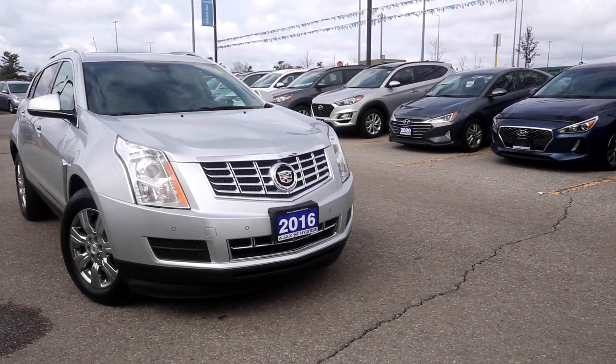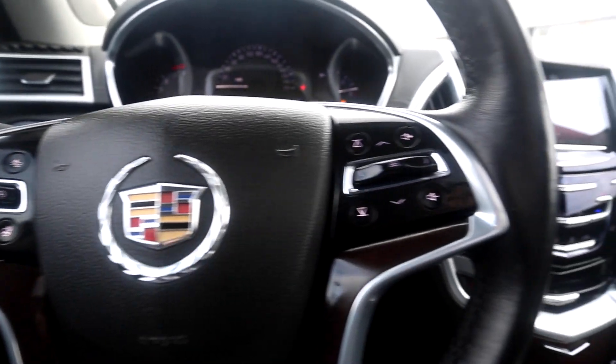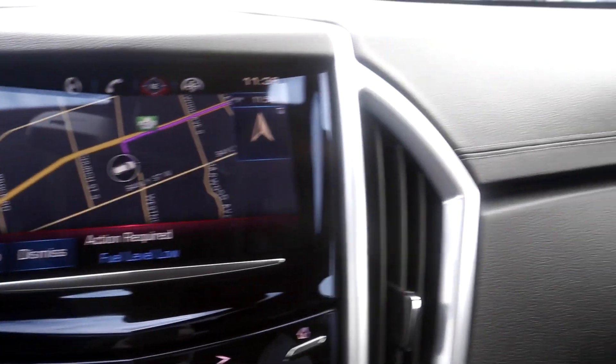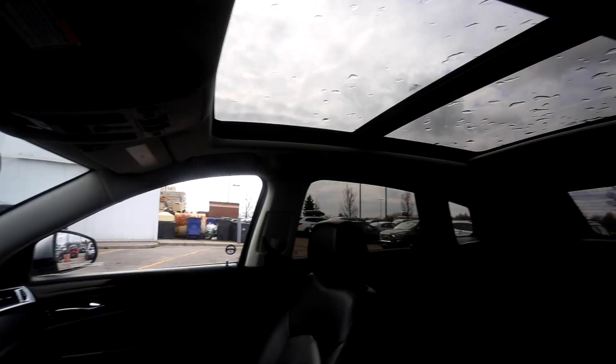Here at Ajax Hyundai, we have a pre-owned 2016 Cadillac SRX Luxury. This all-wheel drive vehicle features hands-free calling and media navigation located on the steering wheel, built-in navigation, Bluetooth, a backup camera, and blind spot monitors.